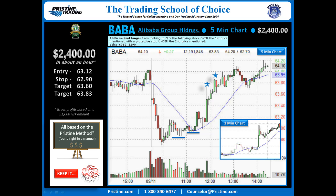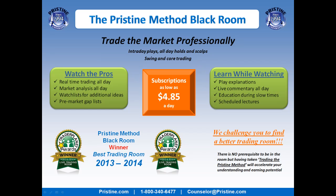Overall, a very easy play based on the pristine method. This play, like all the plays I do, is based on the pristine method and can be followed in a manual. I believe it's important to keep things simple. And once you're trained in the pristine method, this is a very straightforward play. If you like to watch plays like this, come join me in the pristine method blackroom — you can visit our website or call a counselor at the number below.